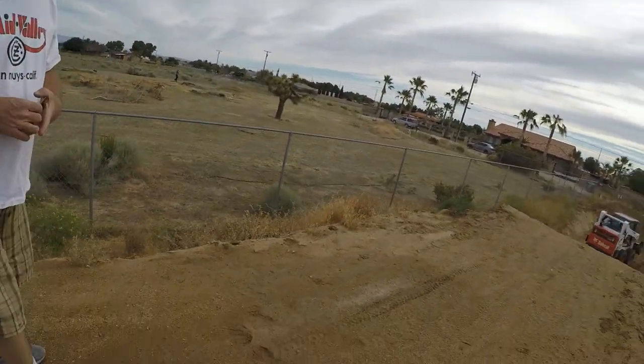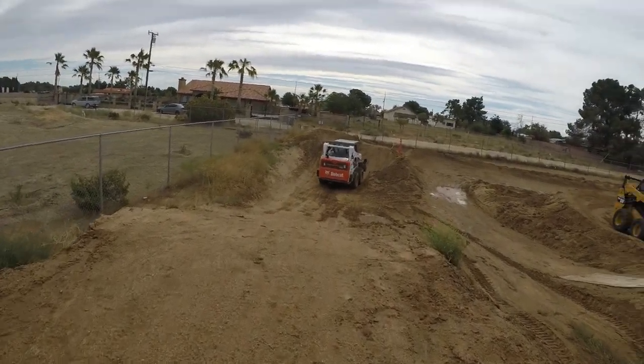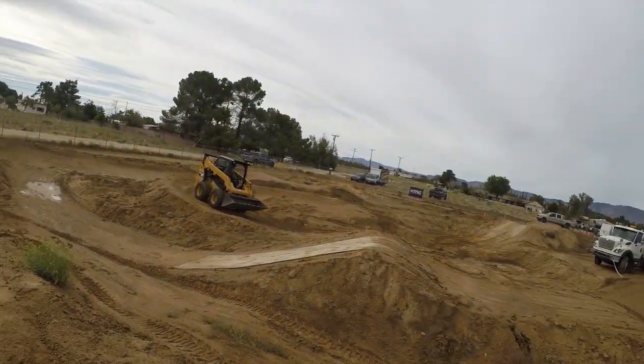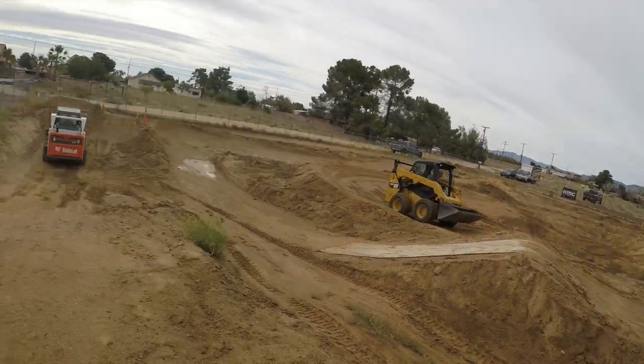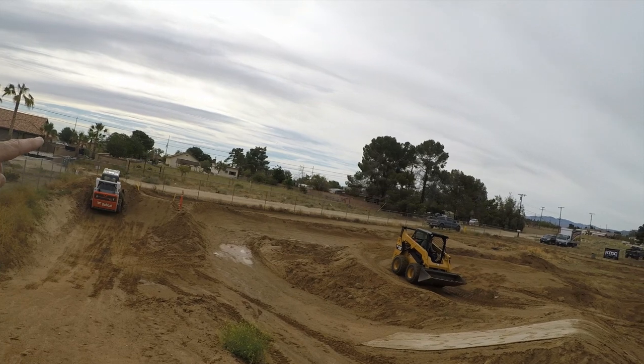There's no way you can clear this. We don't want to get in the way of the bobcat, so we'll just stand here for a minute. Anyway, what this section has is an inside line and an outside line, and then you go down a short straightaway.